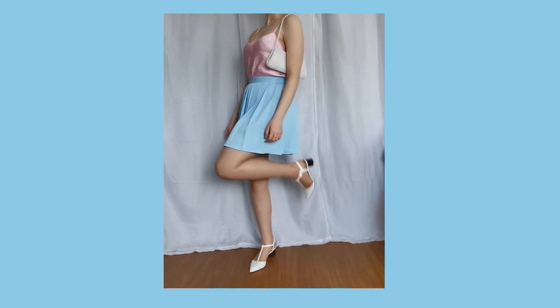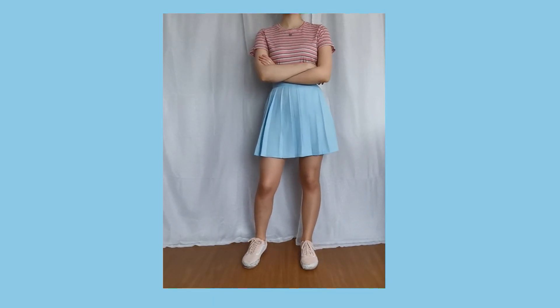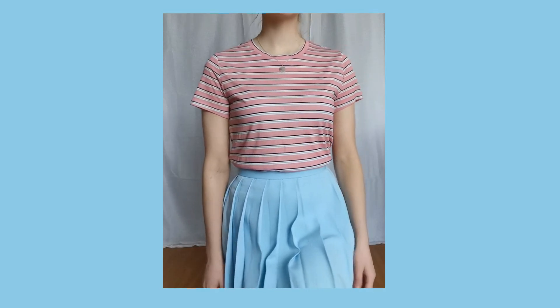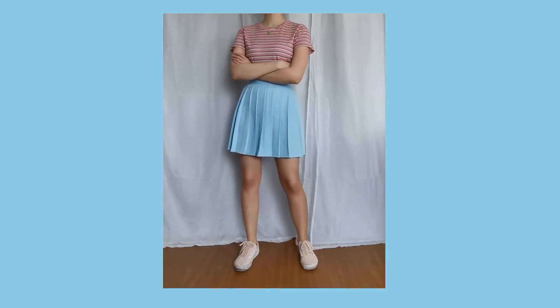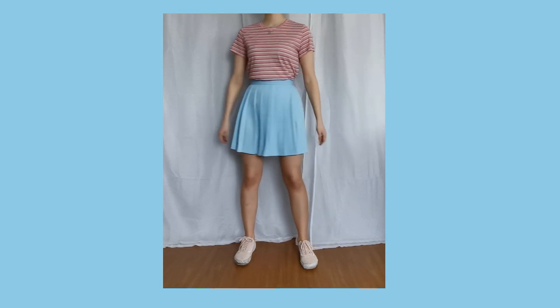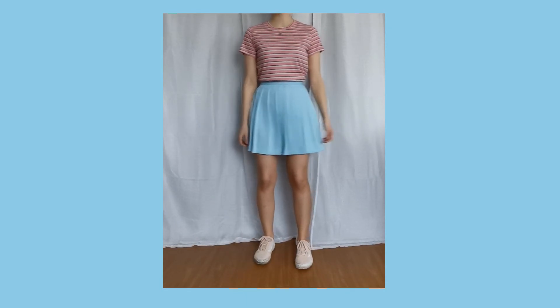This is why I love pastels, because this is such a simple look, but because of the colors, it's still really cute. It's just a really simple look, it's perfect for summer, and it's just so easy. It's just a t-shirt, but the colors go so well together, and yeah, I really like how it turned out.